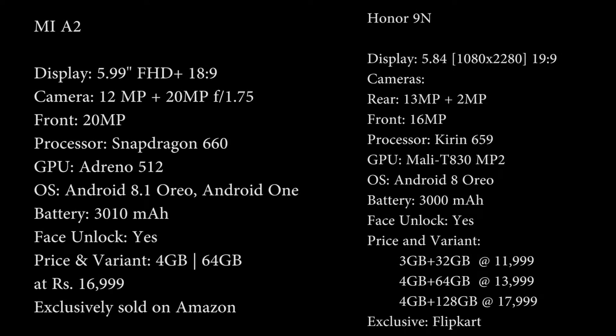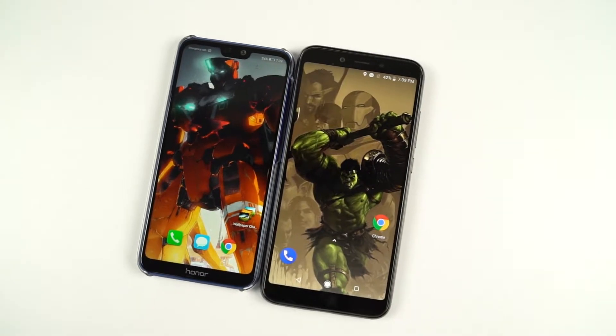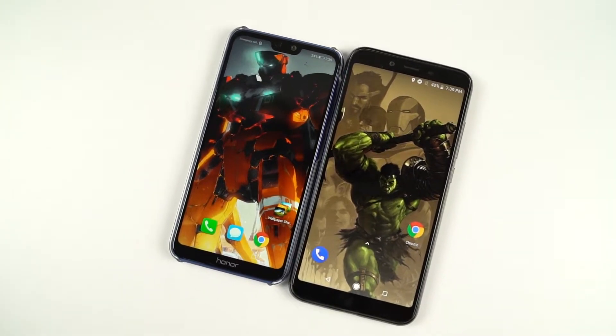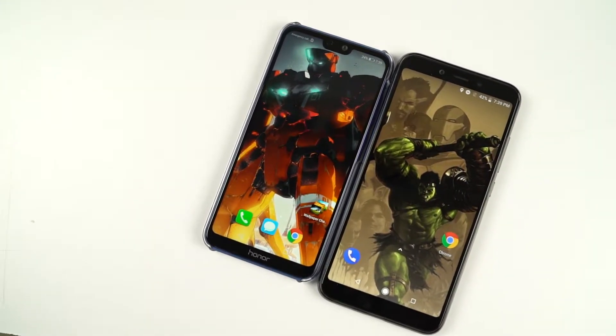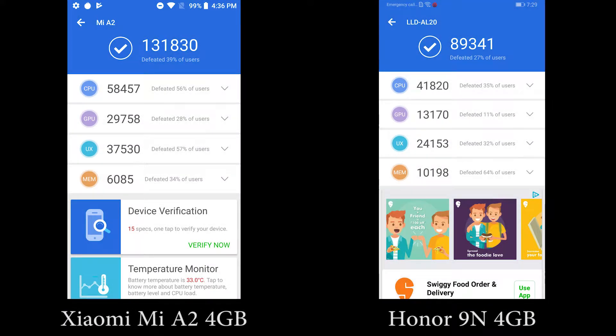Now these are the specifications of both phones. Mi A2 sports a Snapdragon 660 processor with Adreno 512 GPU, while the Honor 9n sports a Kirin 659 processor with Mali T830 MP2 GPU. Now these are the AnTuTu and Geekbench scores.